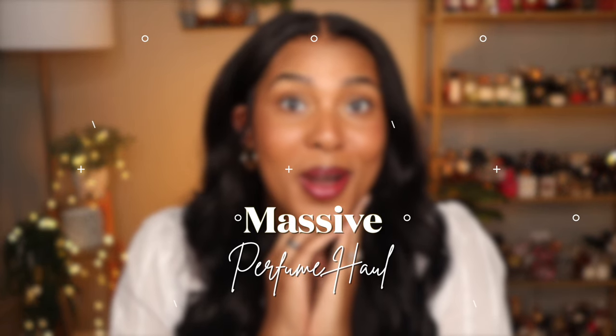Hello, it's your girl Jeanne coming at you with another video. As you can tell by the title, this is going to be a massive haul and some of y'all are gonna be mad at me. Most of them are Middle Eastern fragrances, so if you want to click off, go ahead — but if you want to stick around, keep on watching.